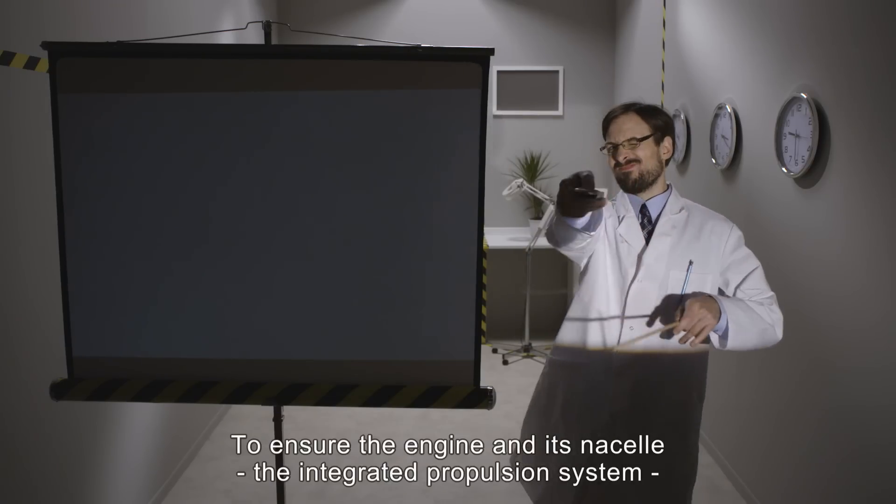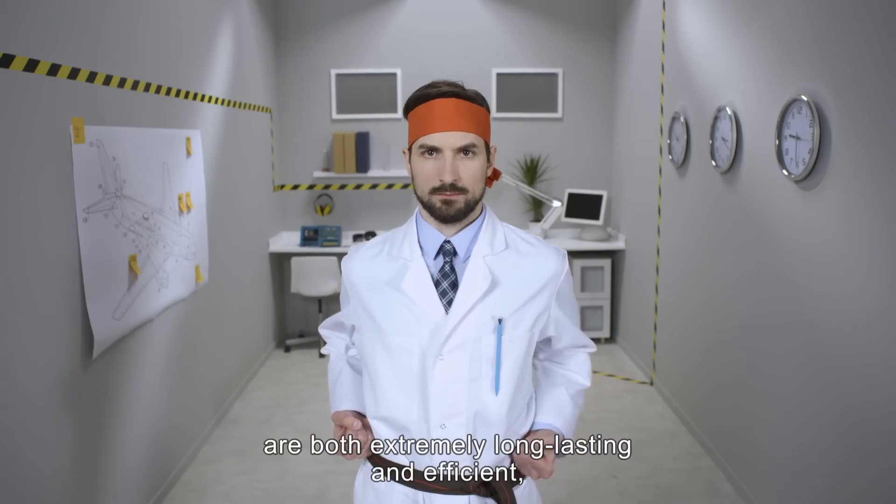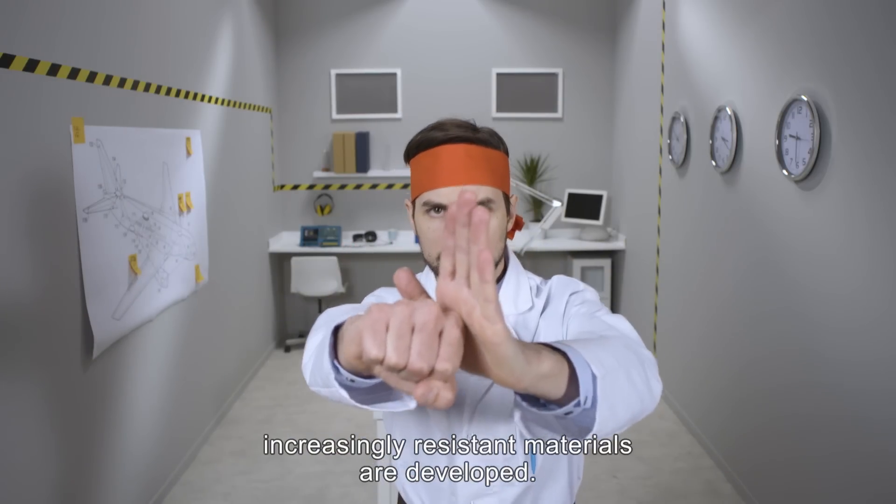To ensure the engine and its nacelle — the whole integrated propulsion system — are both extremely long-lasting and efficient, increasingly resistant materials are developed.